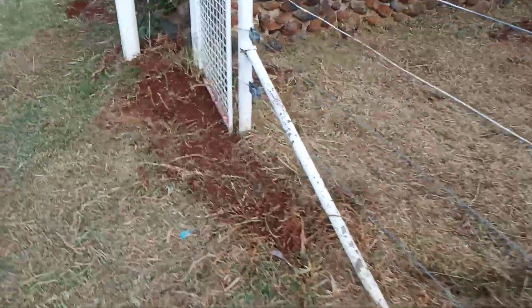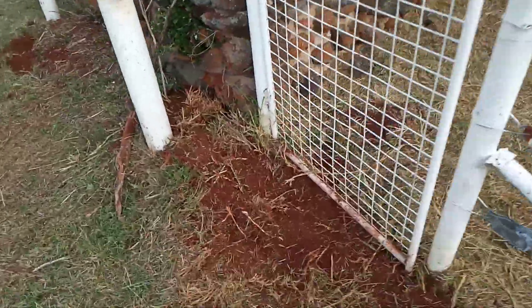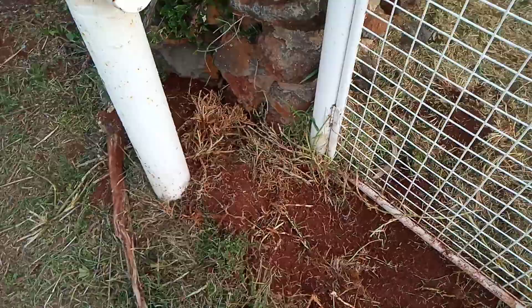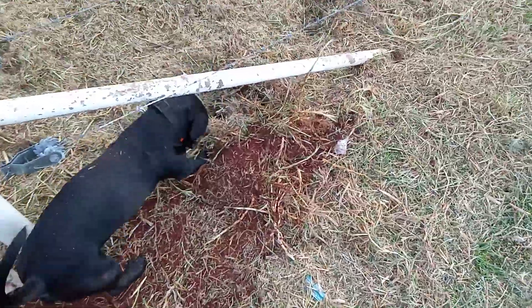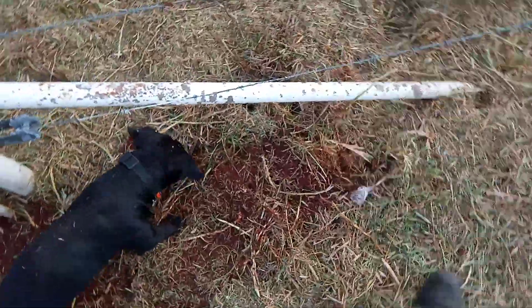There was a big mound here due to rabbits digging around and making a big pile. The gate wouldn't open. Whilst I was digging that out, the dogs found some more holes here.